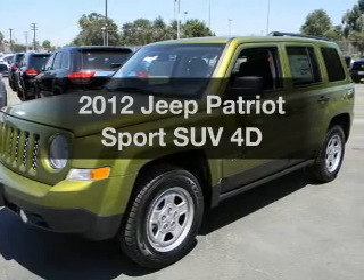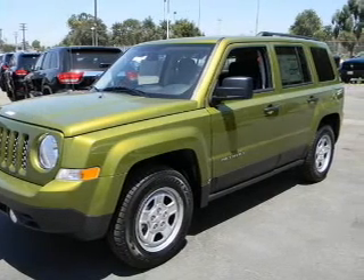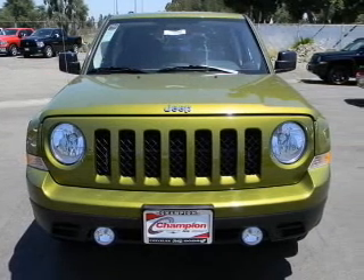Introducing the 2012 Jeep Patriot. If you're looking for a first-rate auto, this one could be yours today.